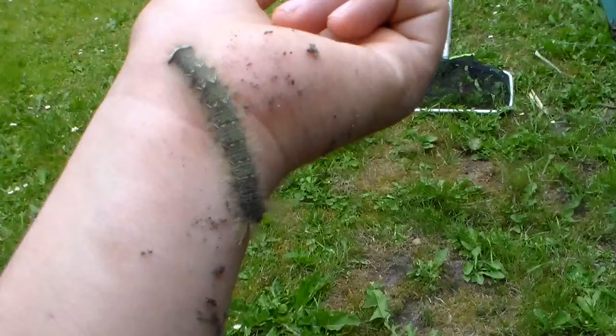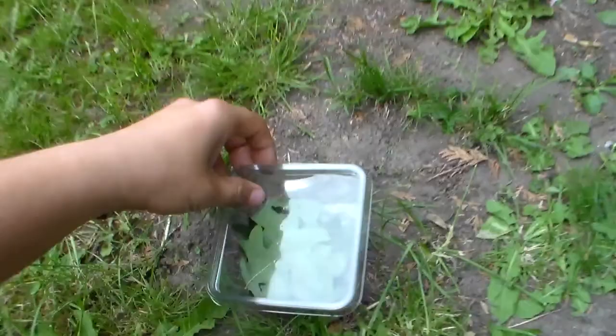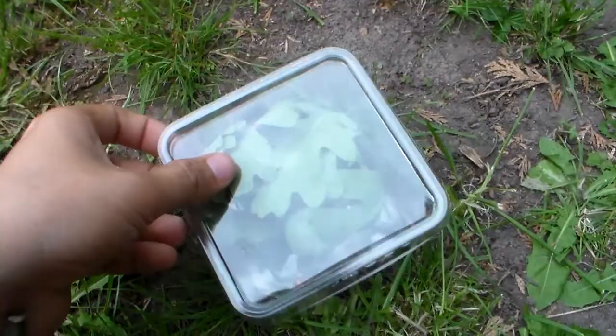I think this caterpillar is in the fifth instar, but I expect them to grow a little bit more. I am raising them in these cricket tubs — you can see another one. I have one individual per container because I don't want to overcrowd them, and the advantage of cricket tubs is they are ventilated pretty well, which is a good thing.